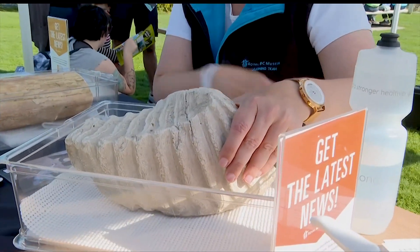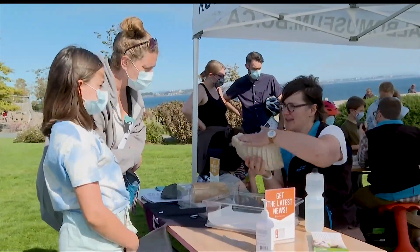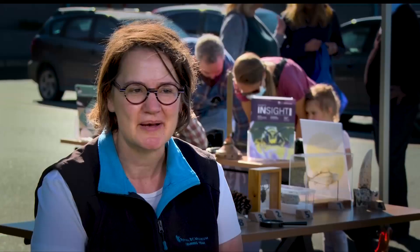This is a cast of a mammoth tooth. We've brought a variety of objects from the Royal BC Museum's Handling Collection out to Colwood. This is a Meet the Museum community pop-up. Pretty cool, huh?